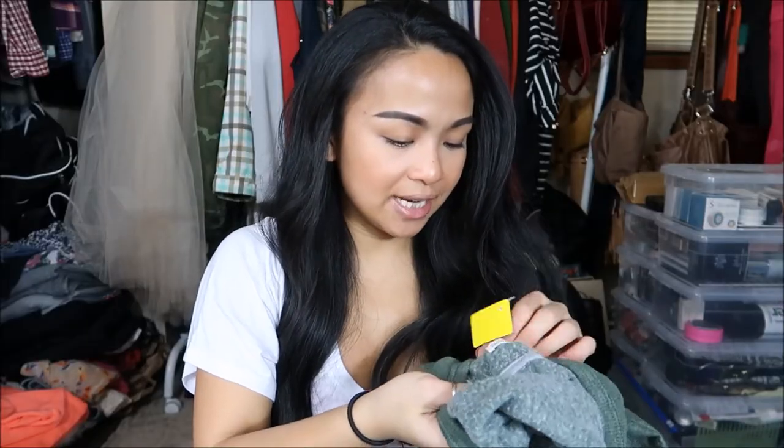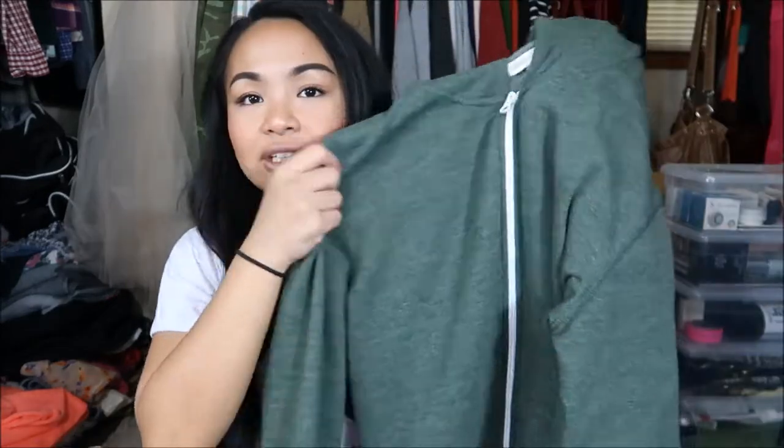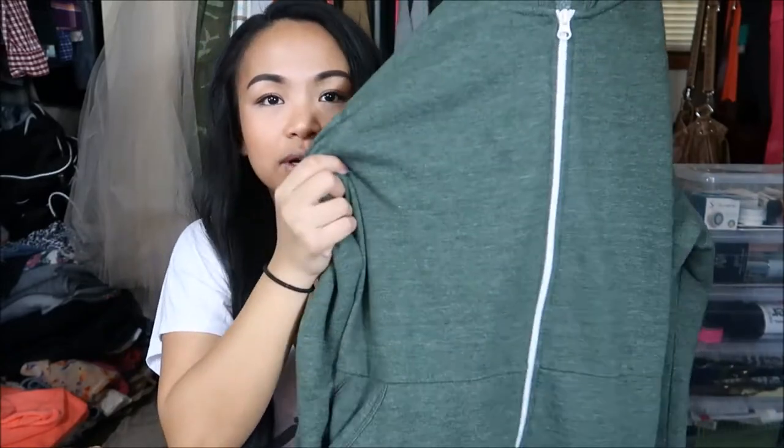The next thing I have is by Tucker and Tate in a size extra extra large. I really like this olive green color right now — it has a white zipper going down the front. It's a hoodie, just something comfortable to wear. I really love loose clothing. This was $2.99.